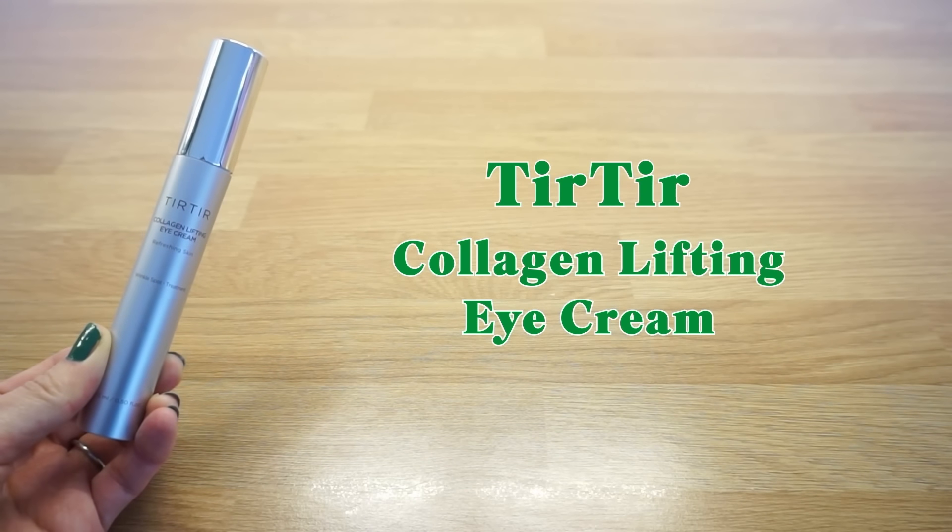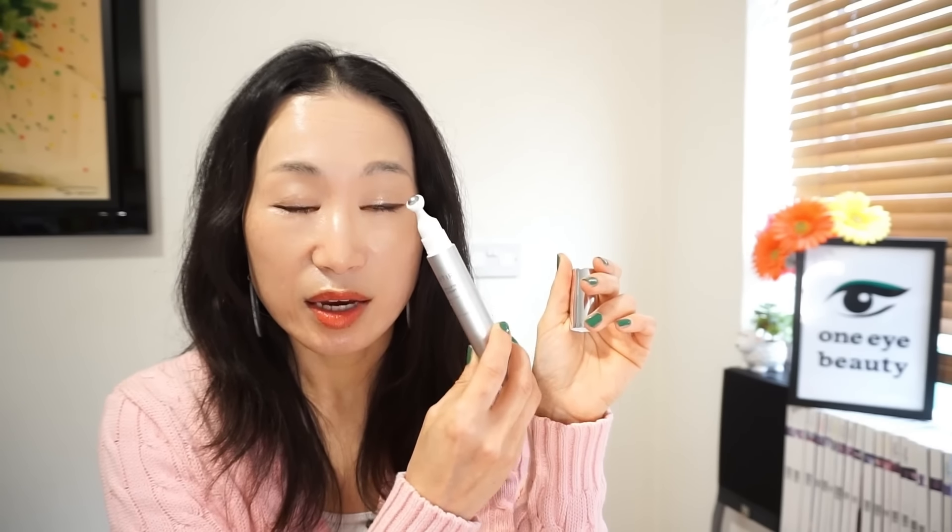TirTir Collagen Lifting Eye Cream — a very trending brand this year. I featured this previously in my eye cream video. This is a luxurious eye cream infused with 10,000 ppm plant-based collagen complex in a unique metal ball tip packaging, along with many skin-brightening and anti-aging ingredients. Despite being a very luxurious eye cream, I placed this in the so-so category because I found the metal ball tip a bit too big to go very near my eye area, and the eye cream itself is a bit too lightweight for me. It's still a lovely delicate eye cream that leaves the eye area feeling plump and moisturized — priced around $47 for 15ml.